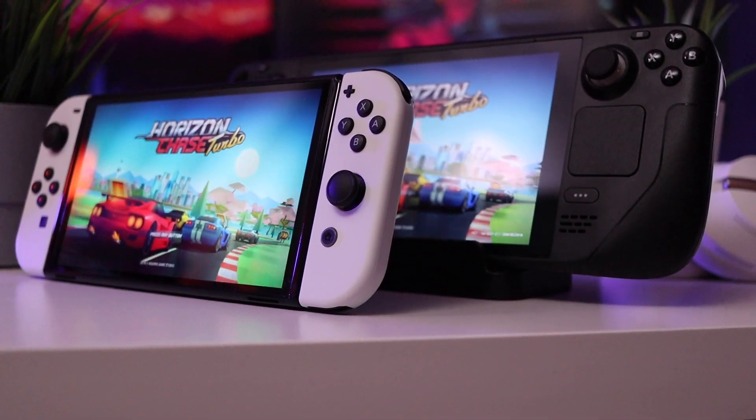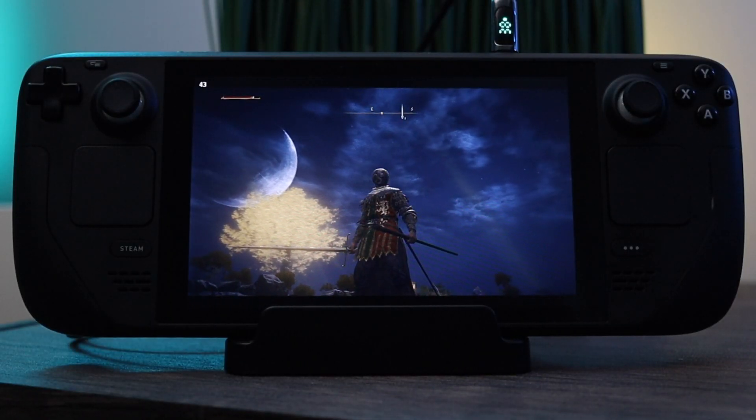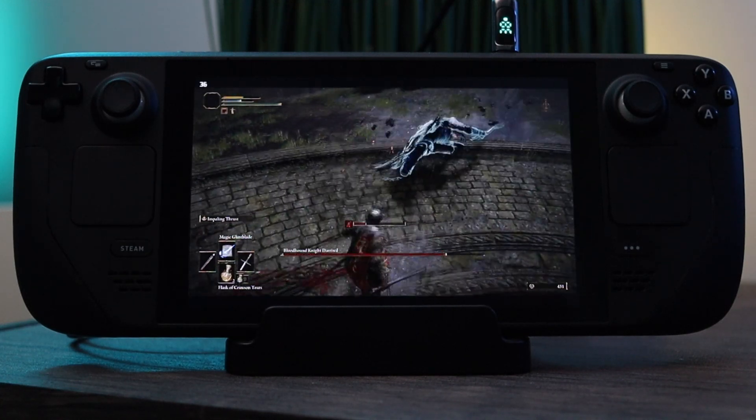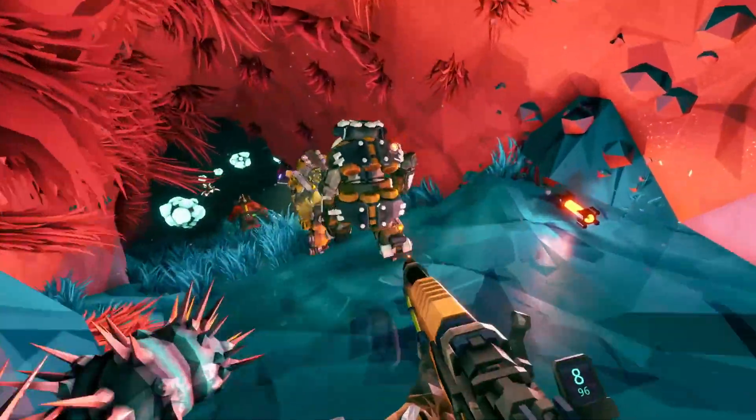Even though I generally keep a lookout for PC exclusives to play on the Steam Deck, there are obvious exceptions. One of the quickest ways I find an exception is if a game is exceptionally good and one I haven't been able to play in a handheld experience because it wasn't available on the Switch. Elden Ring is a great example — a game so good that I've bought it three different times and don't regret it at all, because I know it's a game I can dump hundreds of hours into, and the idea of playing it on the go is tremendous. So yes, even though I try to keep an eye out for PC exclusive experiences or games I haven't already bought on one, two, or even three other platforms, that's definitely something I consider when looking through the Steam store.